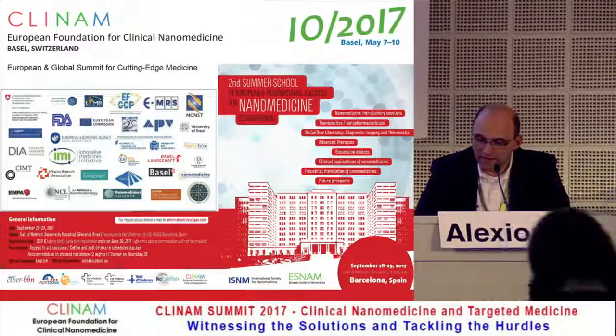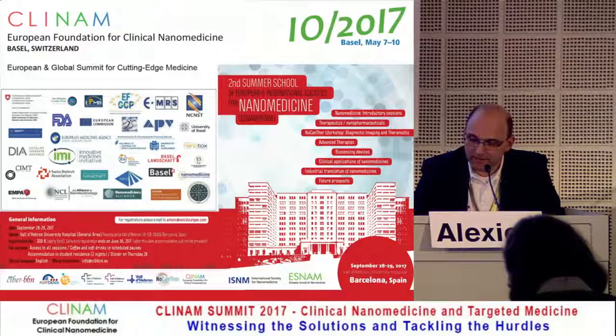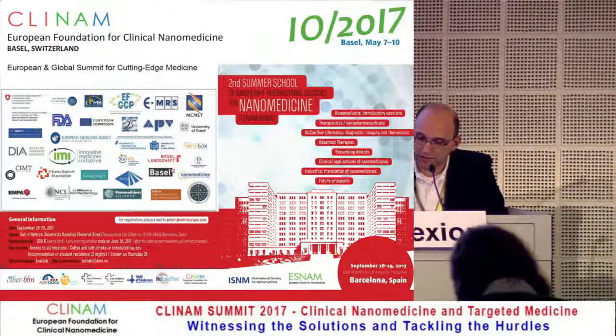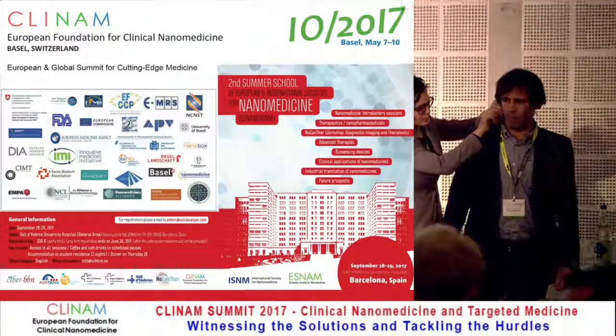Dr. Rosales is a lecturer at the Imaging Center at King's College in London, at the Lambeth Wing St. Thomas Hospital in London. He's talking about PET imaging, which allows accurate whole-body detection and quantification of liposomal nanomedicines in tumors and metastatic origins.